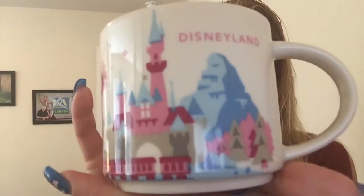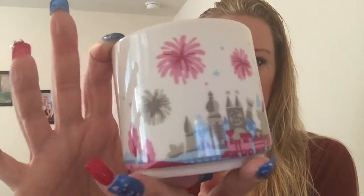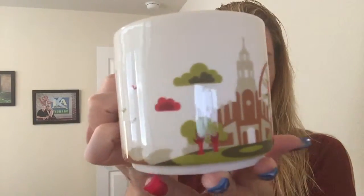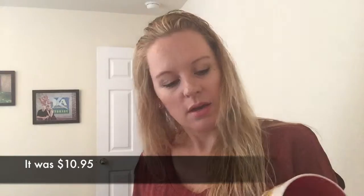Knowing we were going to Disneyland, I got the Disneyland mug — it has the castle, Small World, the train, and fireworks on it. And then of course the California Adventure one as well, with Carthay Circle on it. The two Disneyland mugs were $14.95 each, and I got them at both Starbucks locations in the parks because that's the only place you can get them. They didn't have them at the Downtown Disney Starbucks — they sell out faster there since you don't need a park pass.